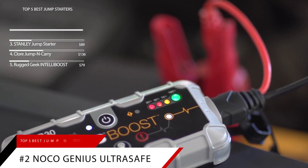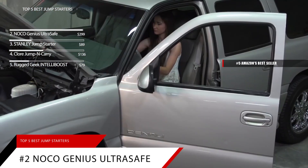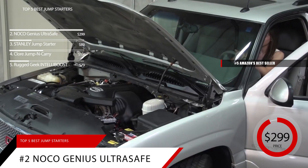Falling just short of number one is the NoCo Genius UltraSafe Lithium Jump Starter. This item is currently ranked number 5 on Amazon's Best Seller in Jump Starters. The NoCo is priced at around $299.